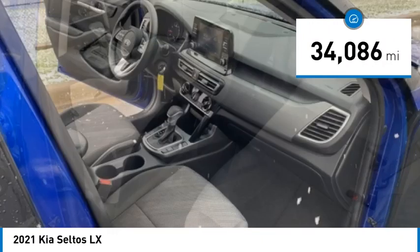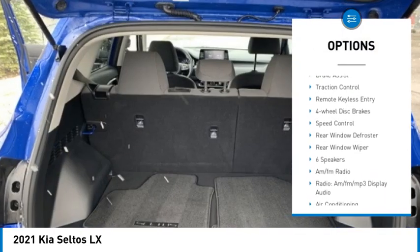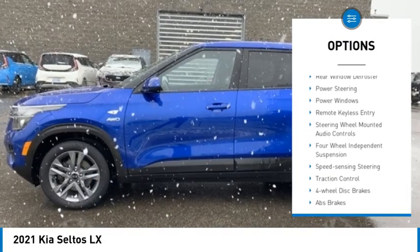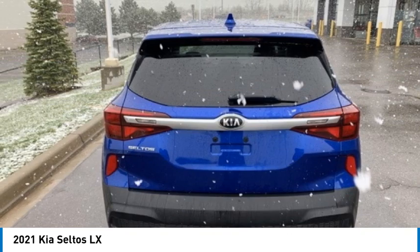Here are some of this vehicle's great options: Electronic stability control, alloy wheels, rear spoiler, brake assist, traction control, remote keyless entry, four wheel disc brakes, speed control, rear window defroster, and rear window wiper.